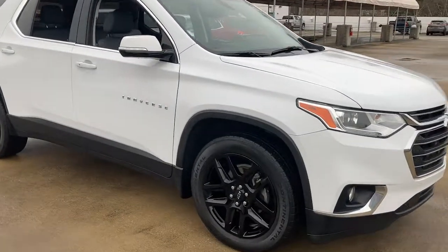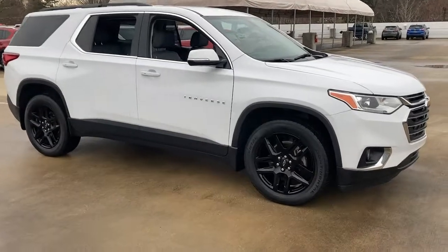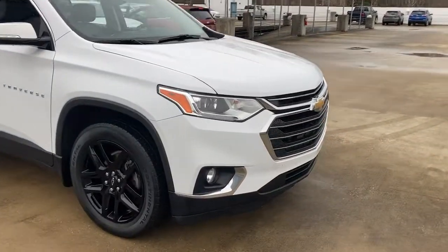Introducing the 2019 Chevrolet Traverse. This vehicle is an outstanding buy with fewer than 45,000 miles on the odometer.